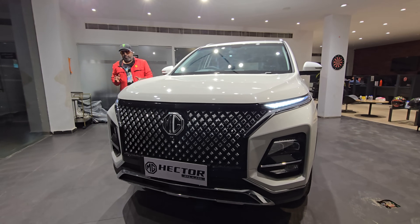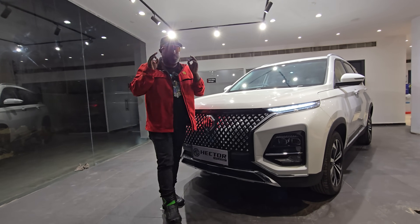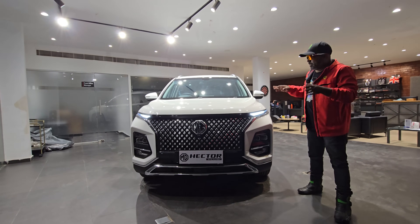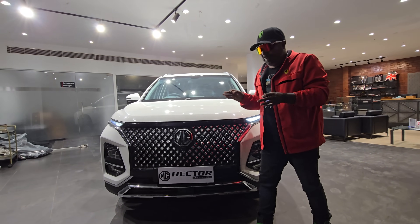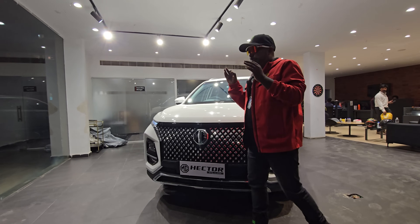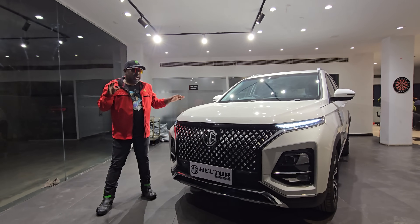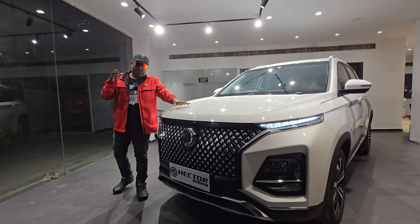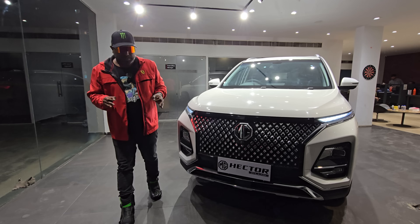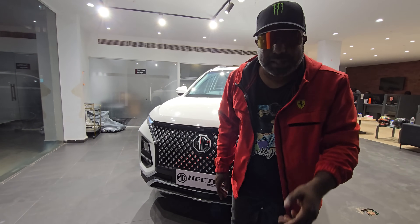Well, this wraps up my quickfire overview and walkaround preview of the Select Pro variant of the MG Hector 2024 model, which I feel is supreme value for money in and around its price segment. Feel free to drive it and check it out at your nearest MG Motor showroom. If you like what you see and want more pure automobile content, stay tuned to Dino's World. Until next time, this is Dino saying ciao — take care, God bless, and drive safe.